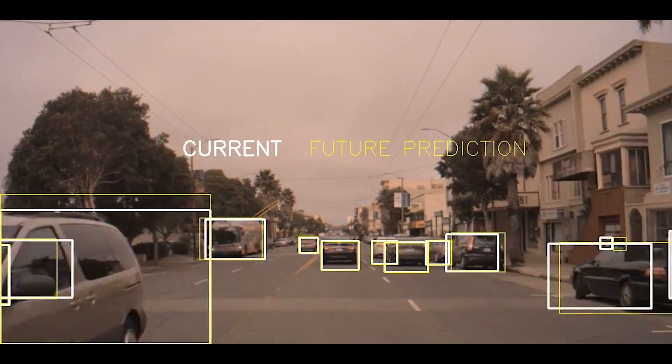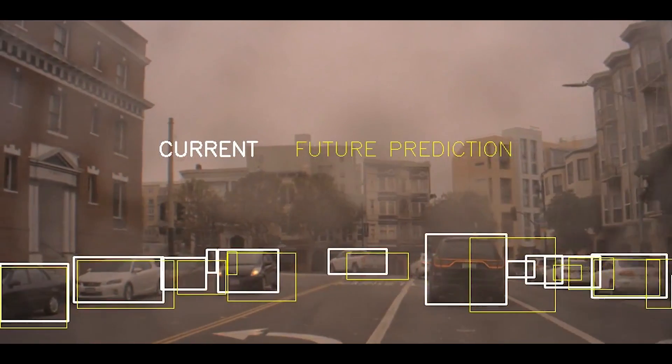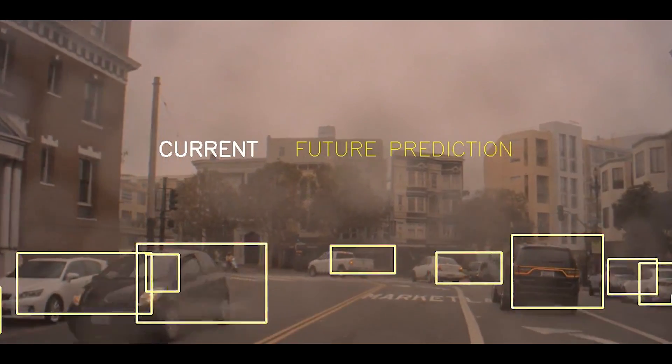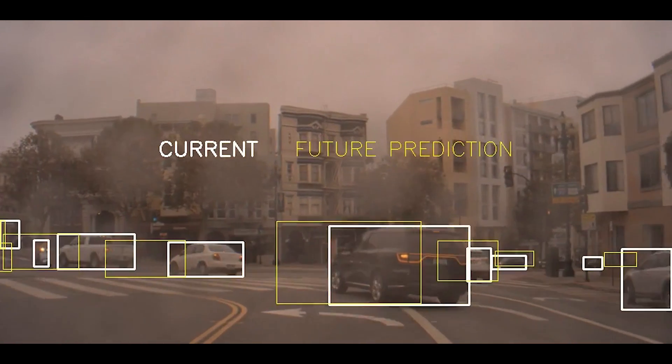We can see that as time passes, the white boxes move towards the yellow ones in 2D image space, which shows that the network is correctly predicting future object motion. This information would help the car to anticipate and adjust its trajectory as needed.